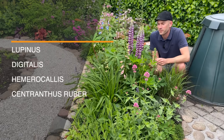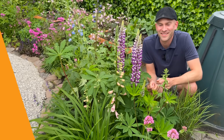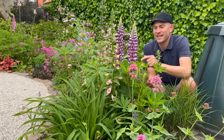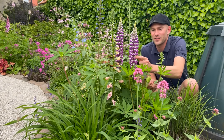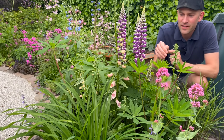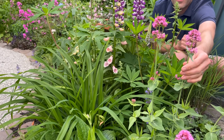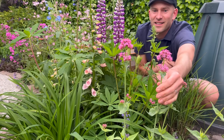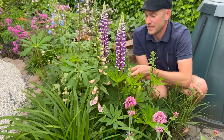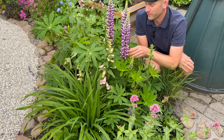This next combination isn't quite in flower yet - not all of it - but that's also a wonderful thing about it. We have stuff flowering now and stuff flowering in the weeks to come. This combination is lupins - one of my favorites - we have the digitalis over here, we have the daylily, and then in front we have the Scabiosa centaurea in a pinkish color.